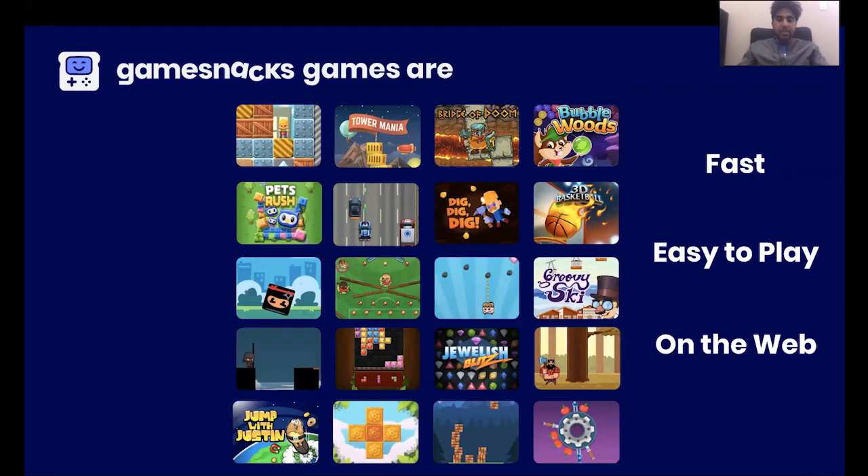And finally, these games — because they're HTML5 games built for the web — can be played on a variety of devices, whether it's a mobile phone or a desktop device that a user might be on.